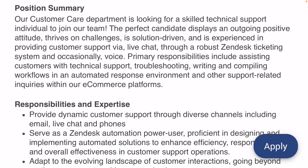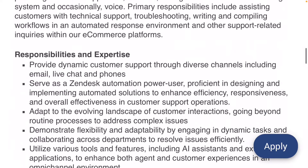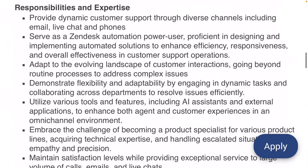Your primary responsibilities include assisting customers with technical support, helping them troubleshoot, writing and compiling workflows in an automated response environment, and any other support-related inquiries on their platforms. You'll provide customer support through diverse channels like email, live chat, and phone. You'll also serve as a Zendesk automation power user, proficient in designing and implementing automated solutions to enhance efficiency, responsiveness, and overall effectiveness in customer support operations.